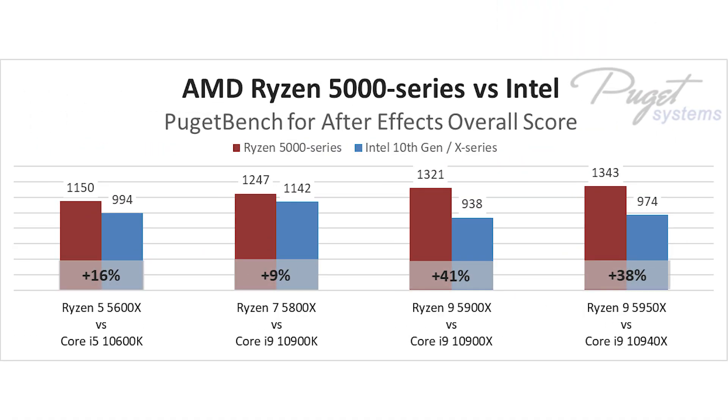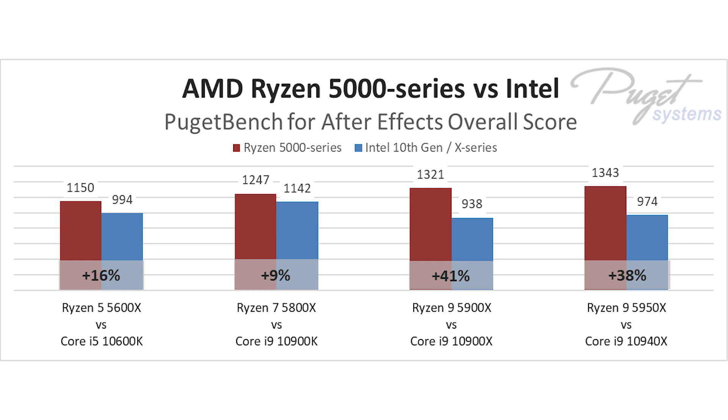Compared to the Intel Core i5-10600K, the new Ryzen 5 5600X is a solid 16% faster. And one step up from that, the Ryzen 7 5800X isn't quite as impressive, but still pulls ahead of the Intel Core i9-10900K by a respectable 9%.